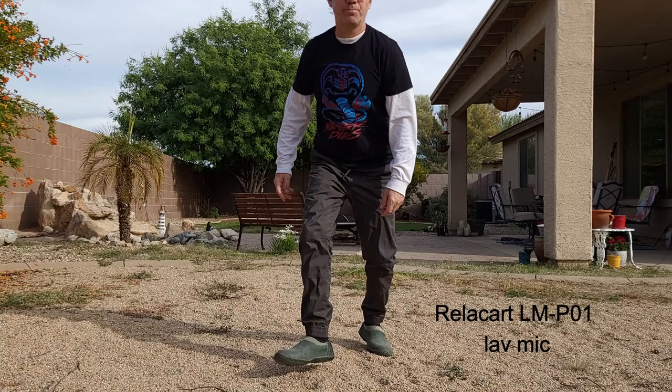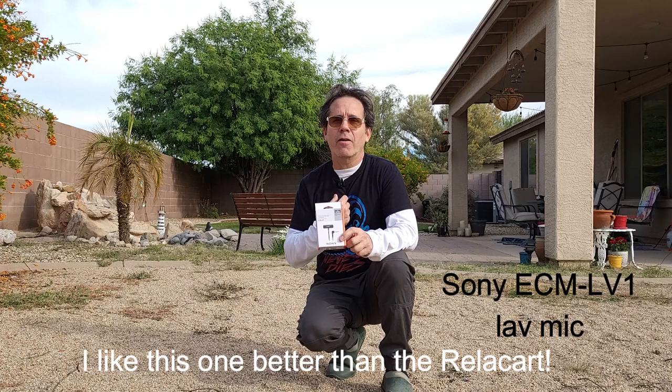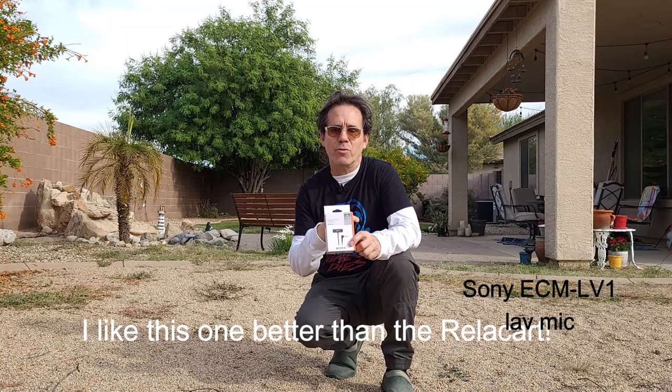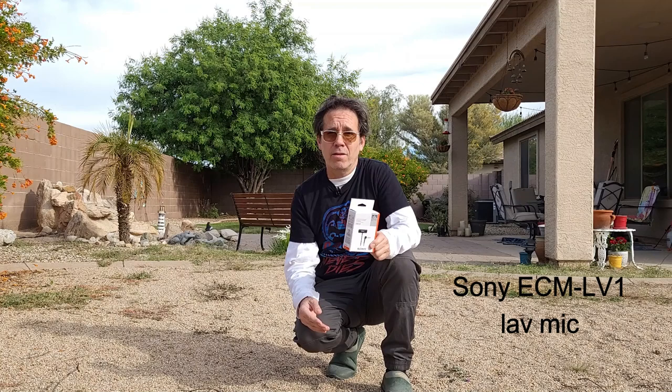Now for the third mic test. This is the second lav mic, still connected to the Rode Wireless Go 2 transmitter. I'm running the cord down the shirt into the transmitter, so there's a little bit of cord with this one. I haven't heard these at all, so this will be the first time when I play this back. This is the Sony ECM LV1. Both these lav mics are budget-friendly.